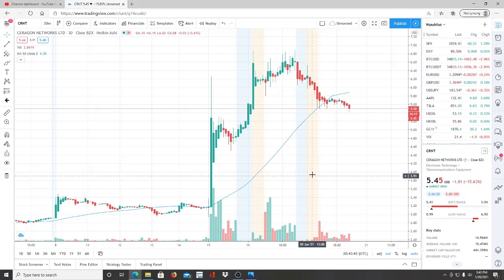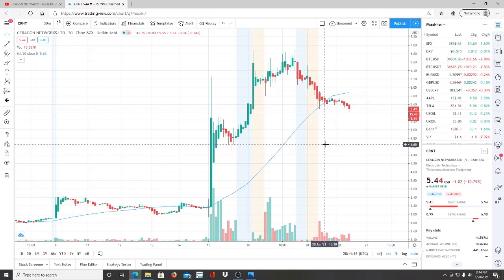Stay tuned for an updated video — I'll post the link in the description below, or if you comment I'll share the link directly. I'll do a full thorough analysis once I see what ARK Invest is doing with their position. Once again, the ticker symbol is CRNT — I'm not here to tell you to buy, sell, or hold; I just want to keep this on your radar moving forward. Thank you for watching, and let's make some money.